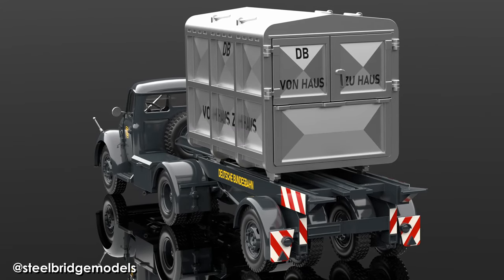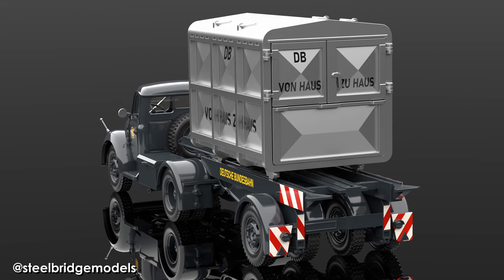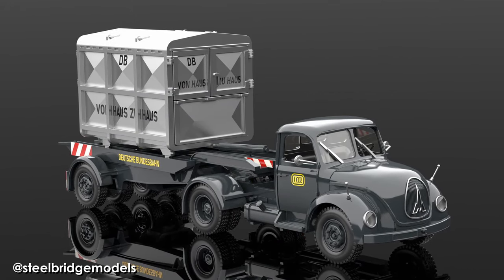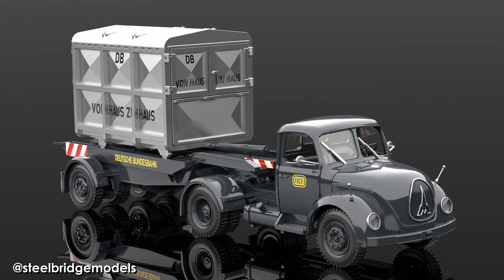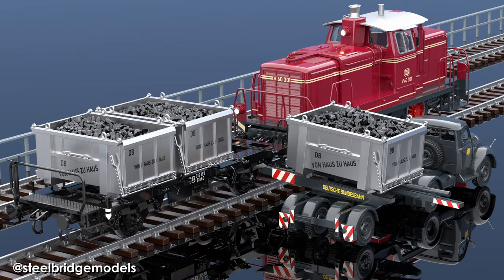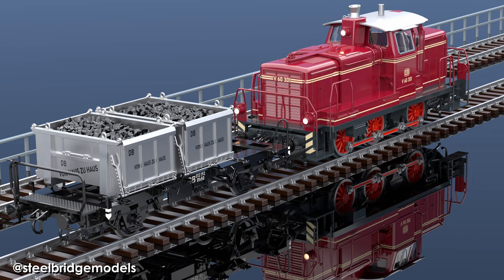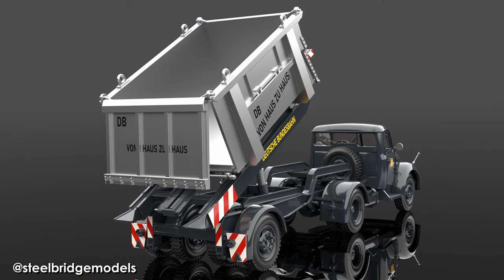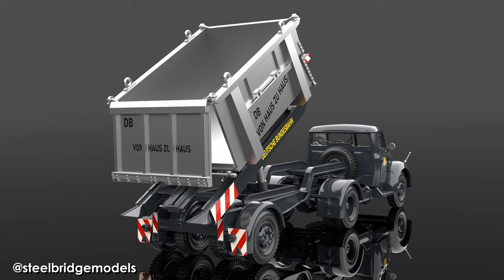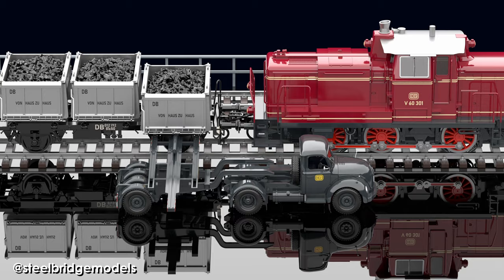To make the system complete, specialized trucks were used to carry the containers from the goods station to the customer and vice versa. After a turbulent phase of testing many different roadside designs, the Deutsche Bundesbahn settled on advanced semi-trailers built by the manufacturer Ackermann, pulled by Magirus-Deutz tractors with their iconic round bonnets. The semi-trailers were fitted with hydraulic ramps to enable quick loading, unloading, and transferring of containers with only a minimum of manual handling required. Thus only one person was needed to drive and operate each truck. The hydraulic ramps could also be used to tilt the container for easy unloading of bulk goods, and while different generations of these trucks appeared over the years, the base functionality always remained the same.